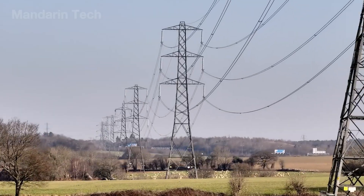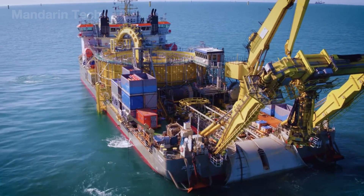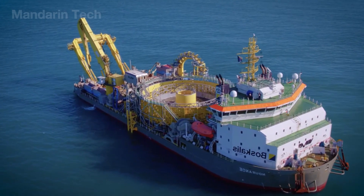That capacity is equivalent to a medium-sized onshore power plant. The voltage is stepped up from 66 kV to 220 kV before being transmitted through undersea cables stretching for tens of kilometers, eventually integrating into the national power grid.